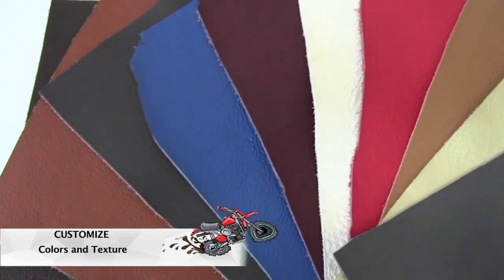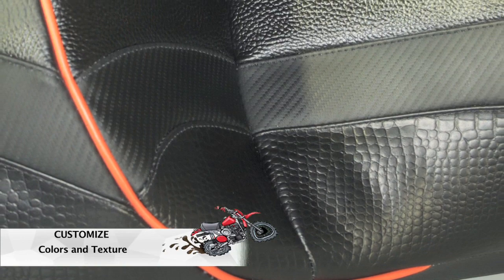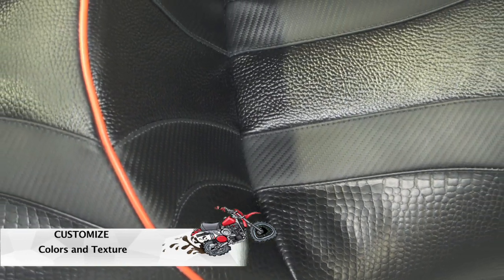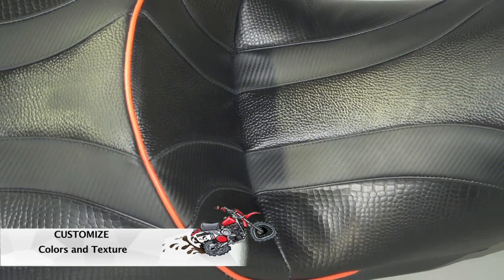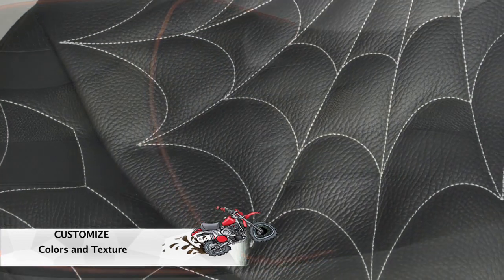We can adjust colors. We can put piping in along the sides of the seat in colors as well. And even the stitching can be colored.